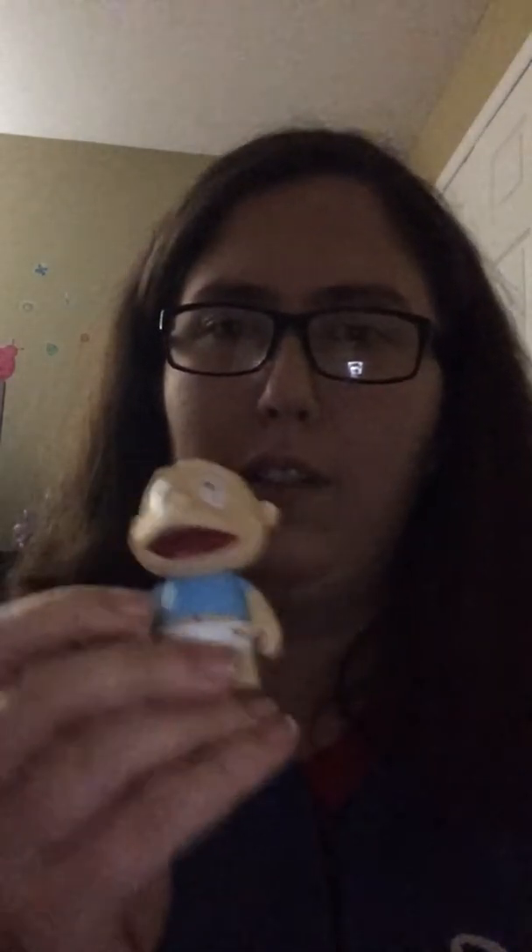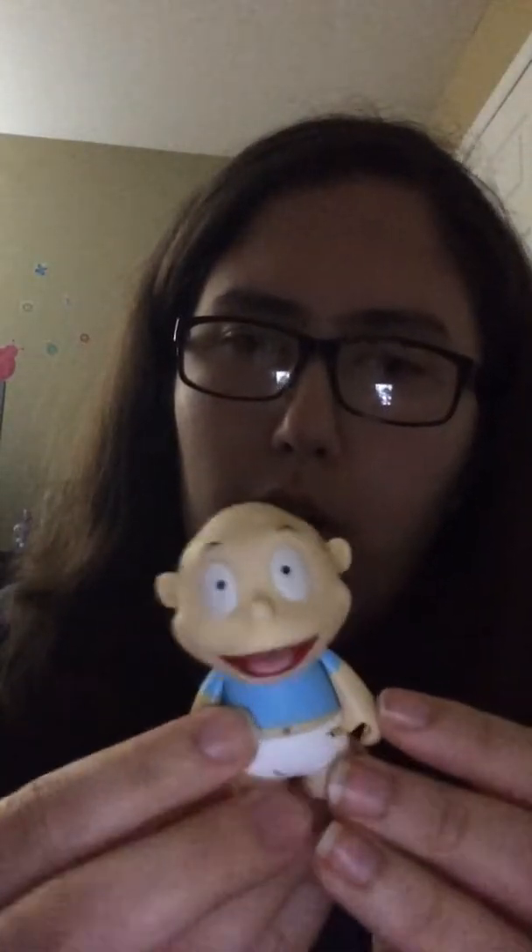The first one I got is Tommy Pickles — he's a double, I already have him. But if you look, he's a really detailed figure; he looks just like the actual Tommy on Rugrats. I think whoever made this blind box did a really good job creating the figures. The Tommy is actually my first double so far — I'd been pretty good up until now.